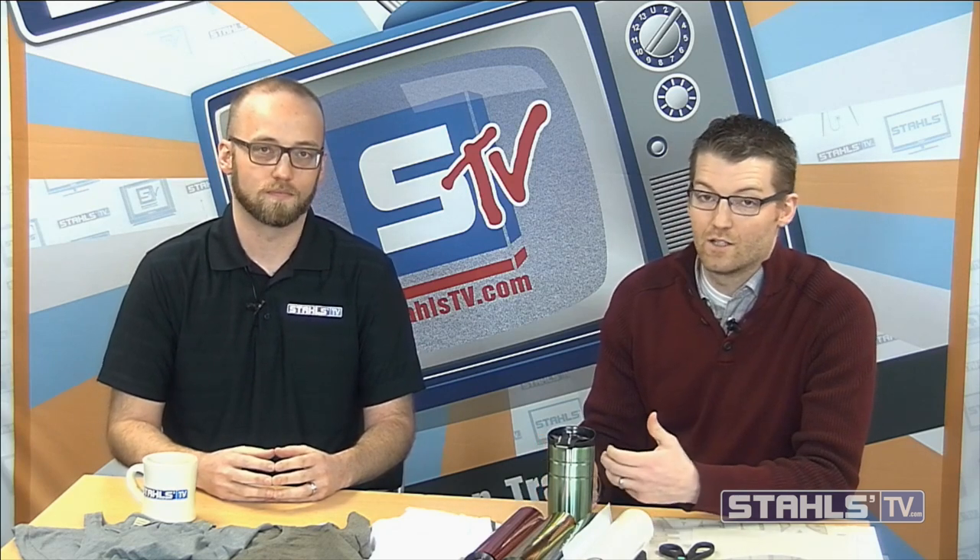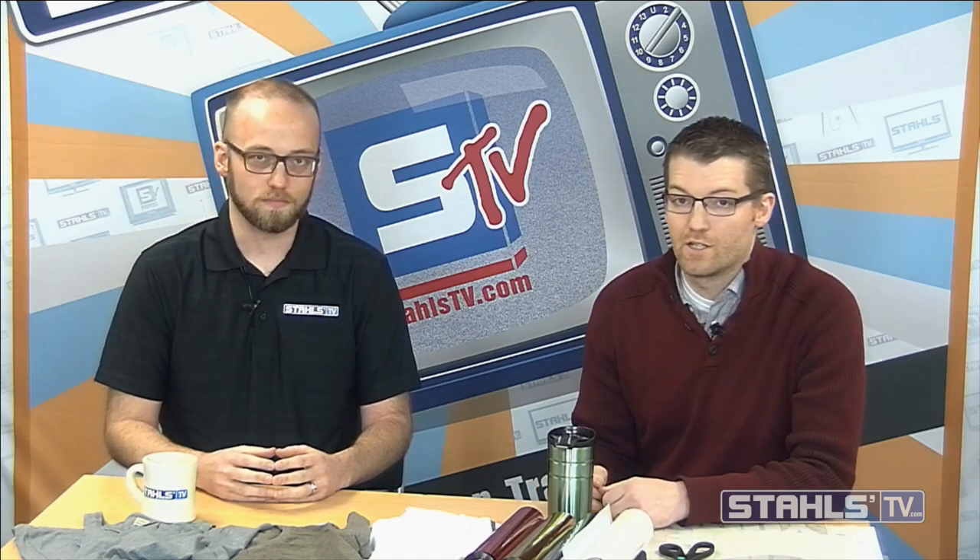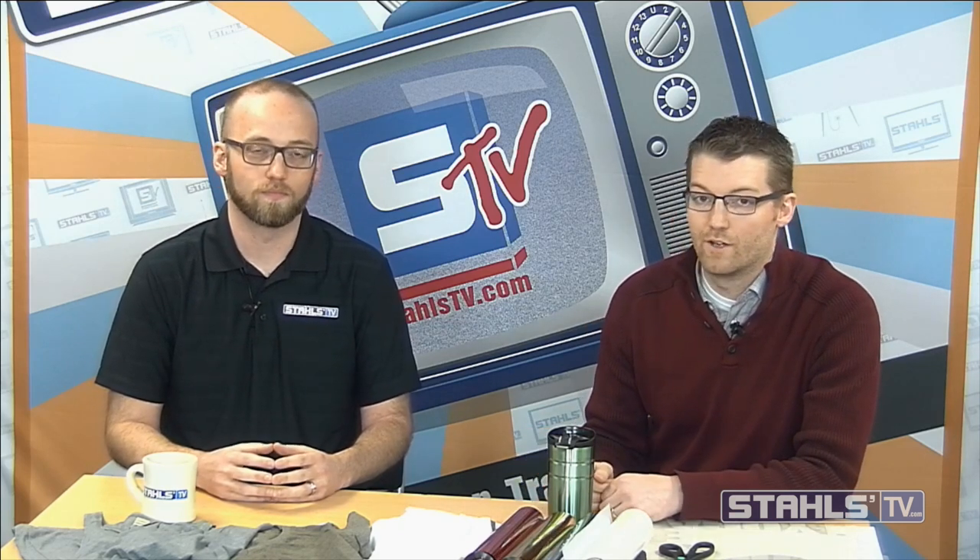Another interesting thing: we give a lot of classes at these shows. If you ever get a chance to come out to a show like this, make sure you visit Stahls TV and look at our live event schedule for on-location events. We had six, seven, eight classes with Stahls TV presenters, including a full workshop on the first day — a make-and-take event that ran from 10 a.m. to 5 p.m.